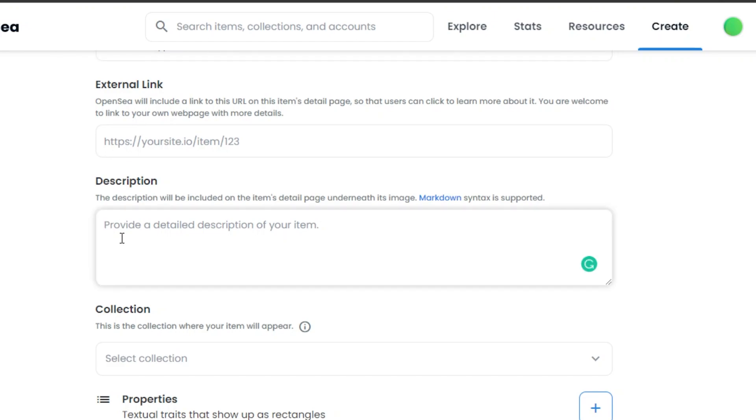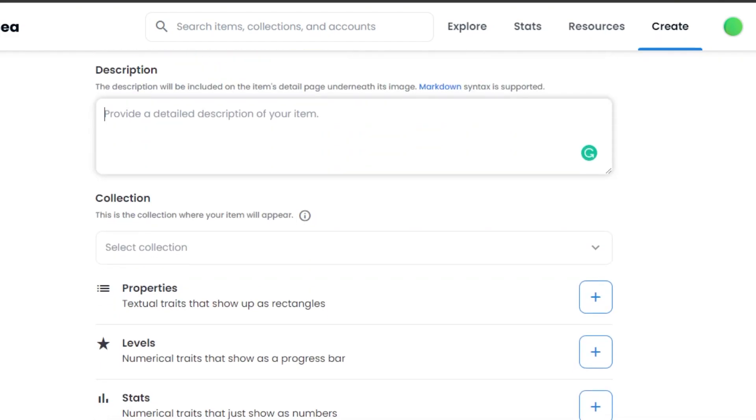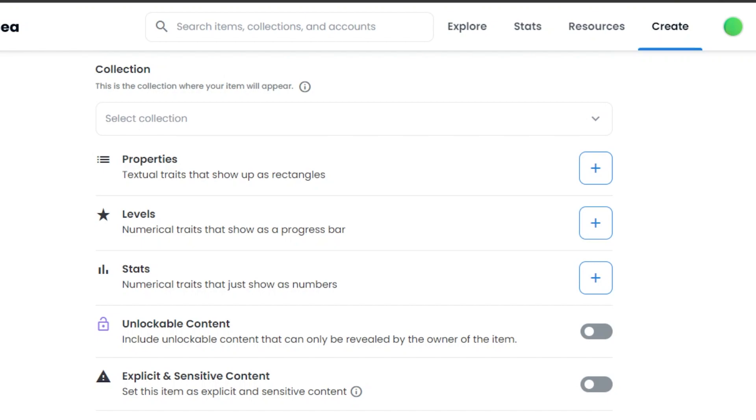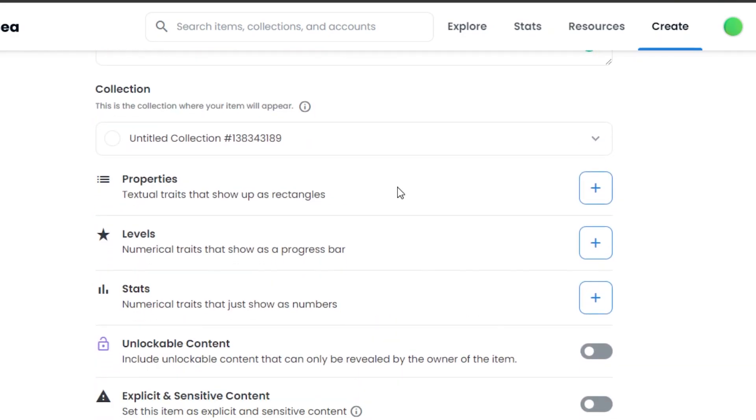The more descriptive your description, the more it will attract buyers, so make sure it is good and includes all detailed information. Then we have to select the collection — it could be any collection you have already created. If you do not have any collection, that's fine; your first collection will actually be created with the NFT that we are minting.